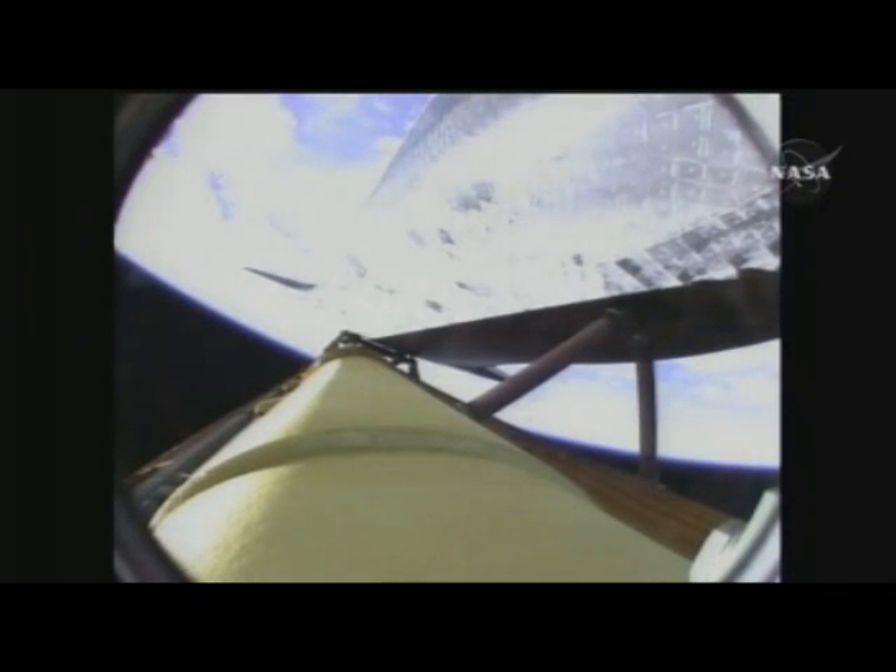Endeavour, negative return. Negative return. The extra duct heaters were activated because we saw a little cooling in the ducts.